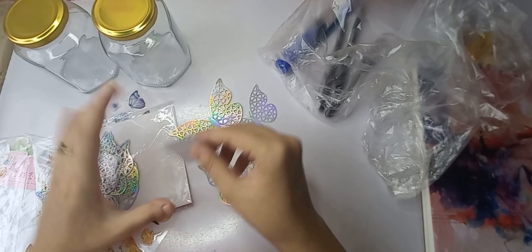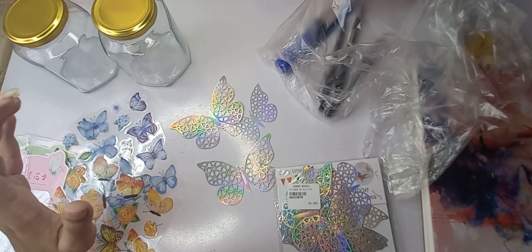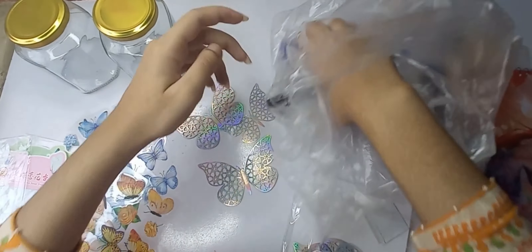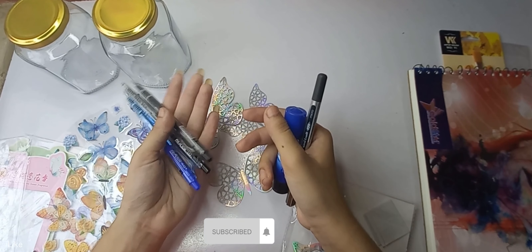These come in three sizes: small, medium, and large. I got three packets of stickers and then I got some black ballpoints for Among Us, and I also got a pen to draw animals which is very smooth and great for journaling.